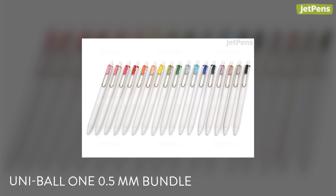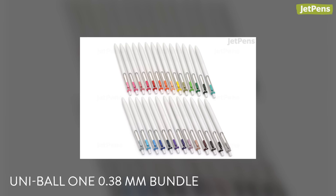Fans of the Uniball One who want to restock on all the standard colors, you're in luck. We now have bundles for both 0.5mm and 0.38mm tip sizes.